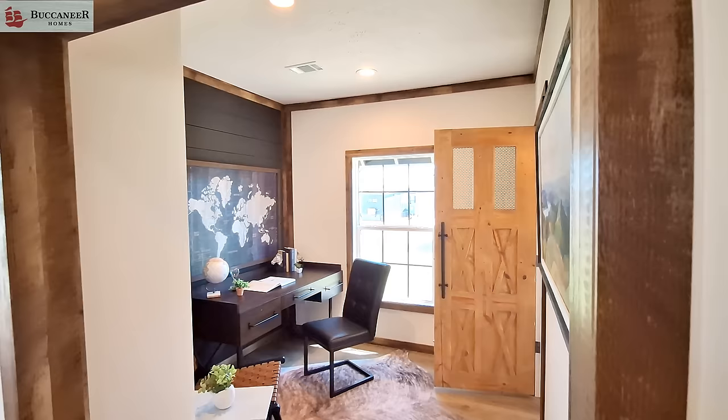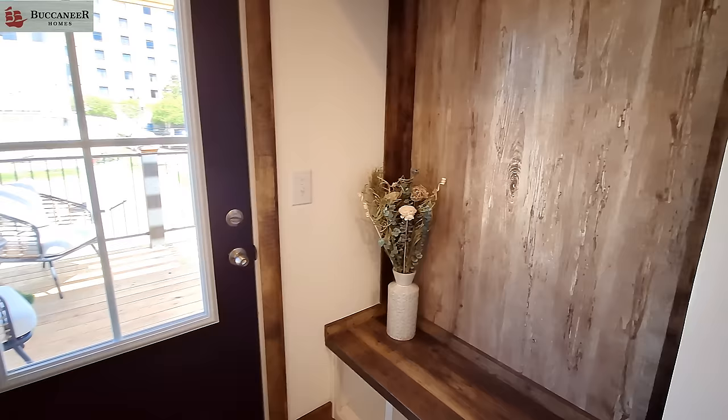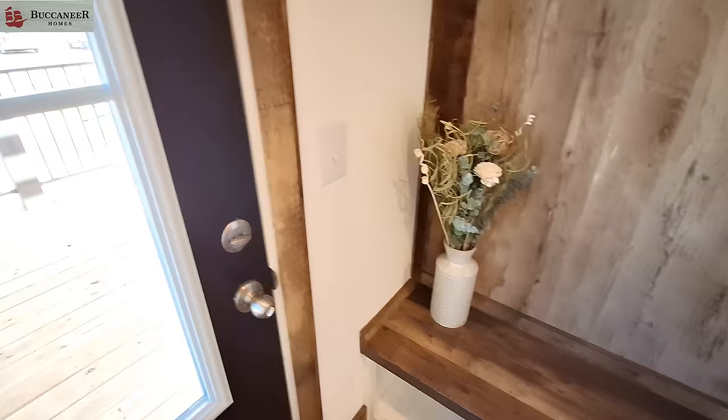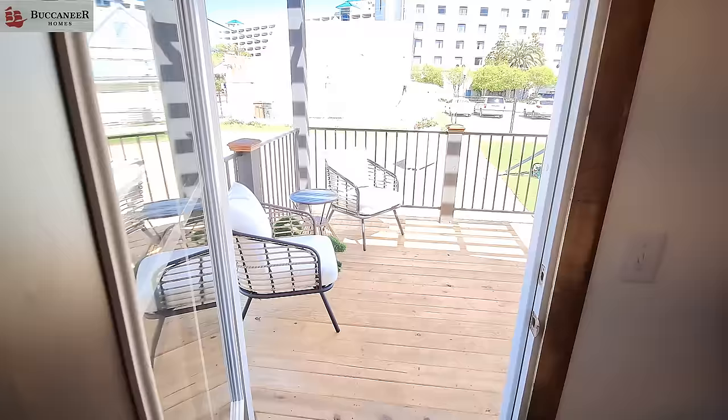Back here at the back door you've got your little coat area with some cubbies and a bench. And just real quick, I want to show you a little bit of this deck. This is an add-on — similar to what some other manufacturers are now doing — where they make these decks that you can purchase and they can ship them right out with the home or add them on later.